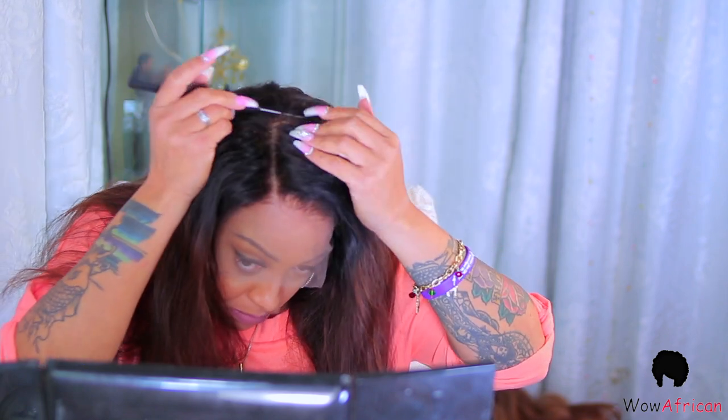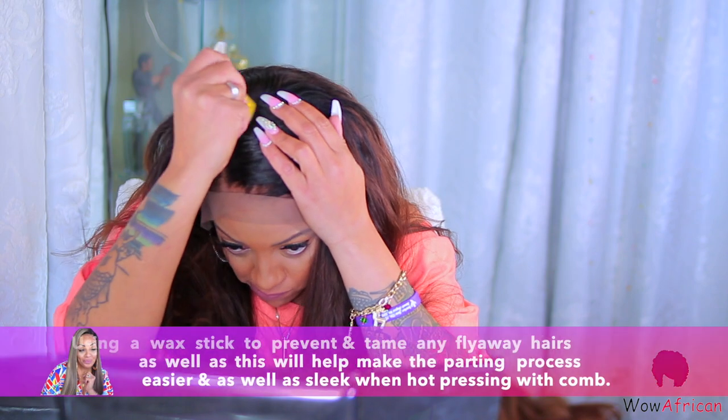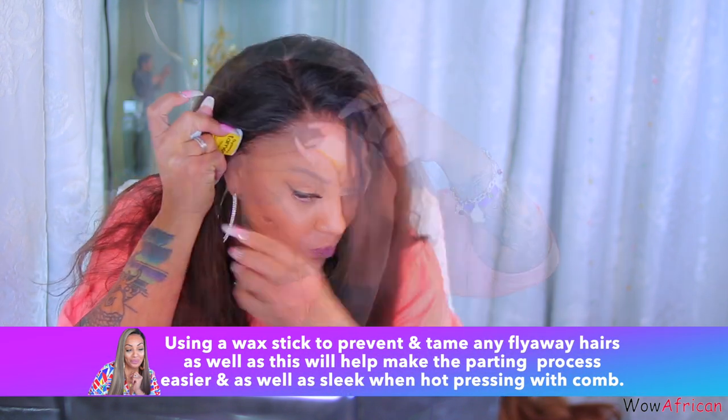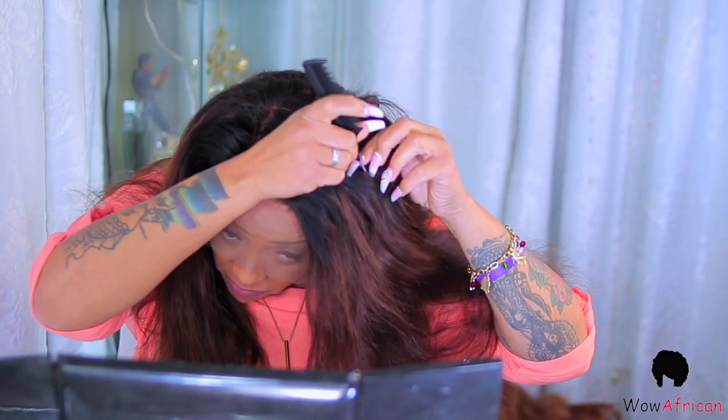Alright, let's go ahead and put this Wild African wig on! First things first — I already bleached this even though it did come pre-bleached; I just like everything to be perfect. Look at all this parting space — you could really part your hair, and this hair is so soft. I'm going to use my rat tail comb and wax stick. The Wild African wax stick is definitely a good one.